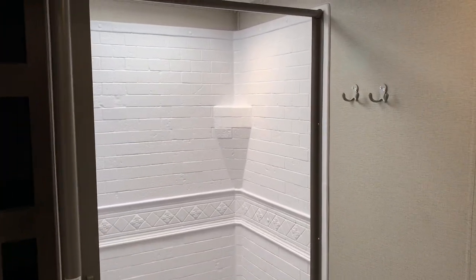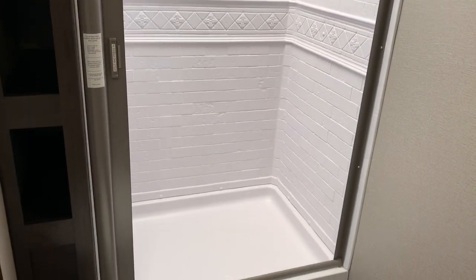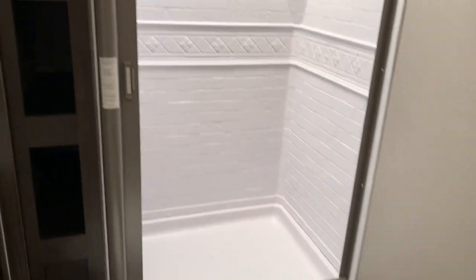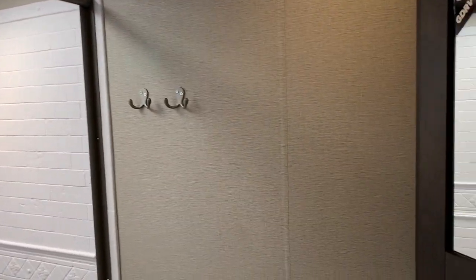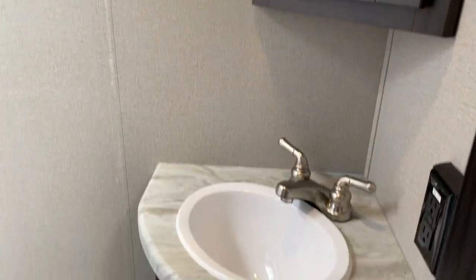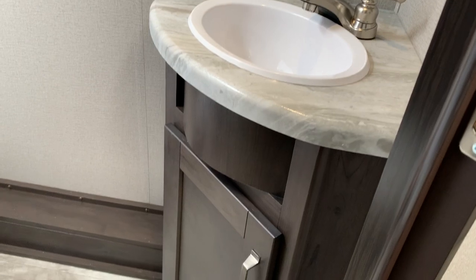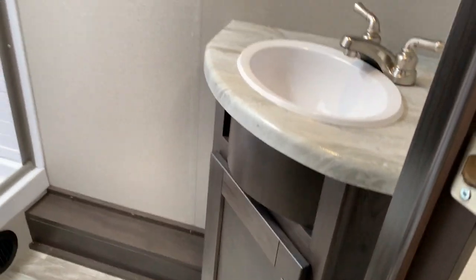There are a couple of hooks for hanging towels, an awesome shower surround, and venting in there as well. Your furnace is plumbed in, you've got linen storage up the side, a skylight above the shower, and nice corner-mounted cabinetry. I like how they finished off the front there with that curved piece of wood as well.